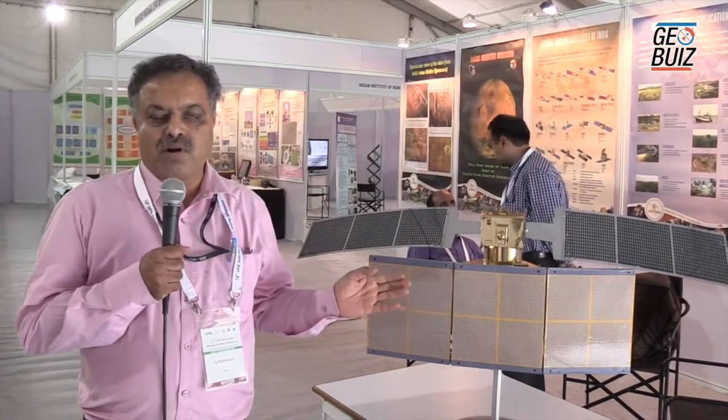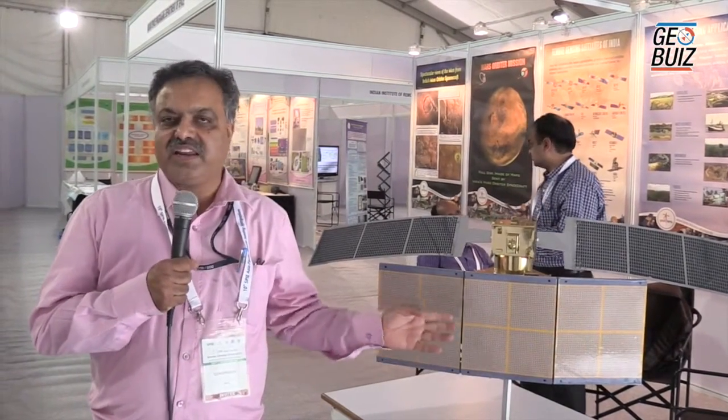What you are seeing here is a model — a subscale model of Radar Imaging Satellite 1 of India, which was designed, developed, and built in India.